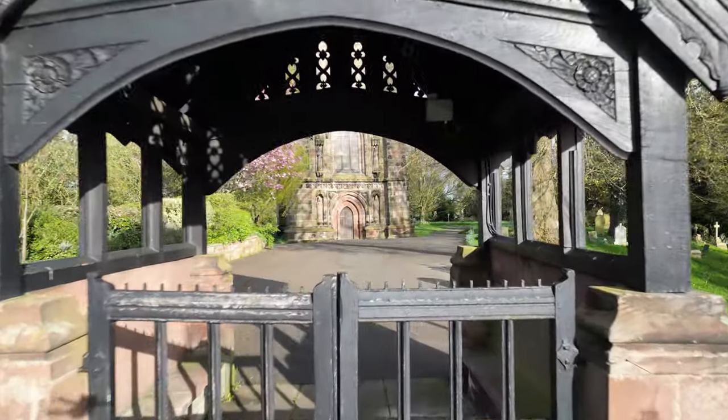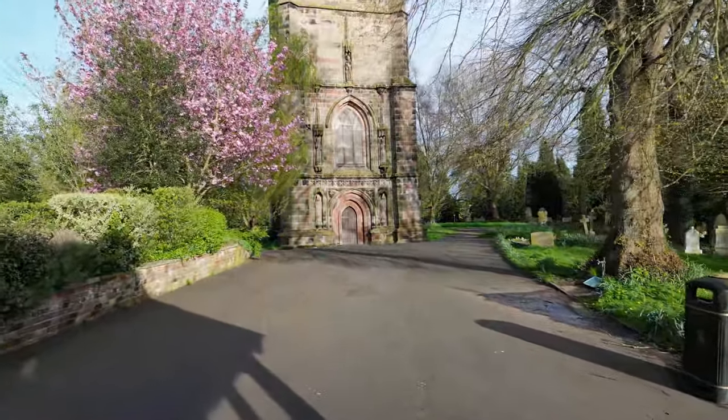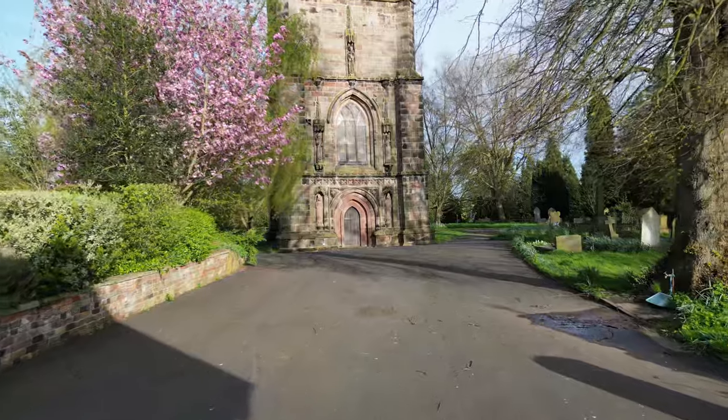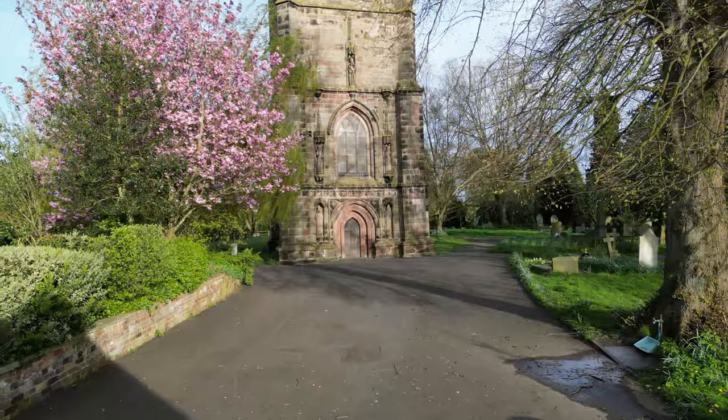Welcome to a journey through time with the Macbrowser channel, where legends meet architecture. Today, we're delving into the story of an extraordinary structure that has captured the imagination of generations: the Leaning Tower of Winbury.